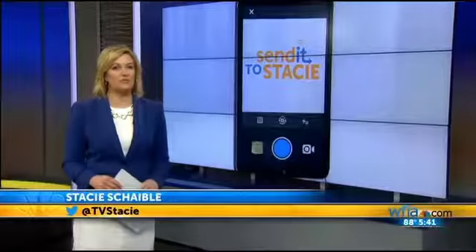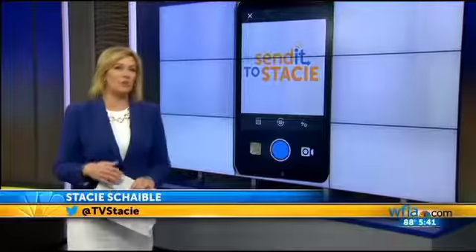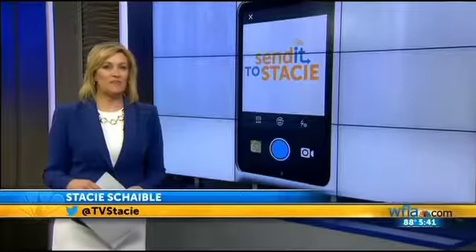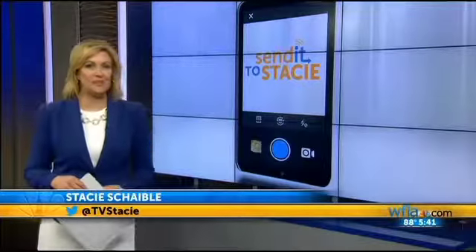Send it to Stacey, where we feature your pictures on TV. I love all the ones you're sending in, so please keep them coming. Here are some of my favorites for today. You did get a little sneak peek there.